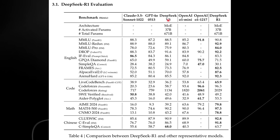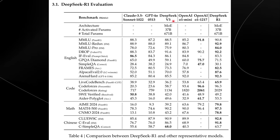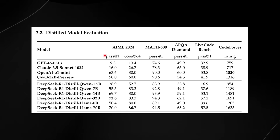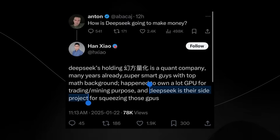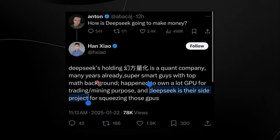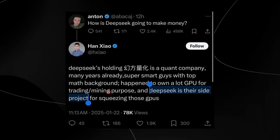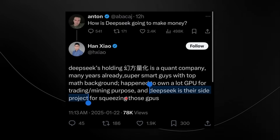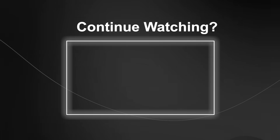Looking at the full R1 evaluation, the model compares favorably against Claude 3.5 Sonnet, GPT-4o, DeepSeek V3, O1 Mini, and O1. The distilled models also perform exceedingly well across a variety of benchmarks. Interestingly, someone asked on Twitter how DeepSeek makes money, and the response was that DeepSeek's parent is a quant company — super smart guys with top math backgrounds who own a lot of GPU and trading equipment originally for mining. DeepSeek is actually their side project for squeezing those GPUs. This company's side project has managed to catch up to OpenAI, making me wonder how much longer OpenAI's moat may last.